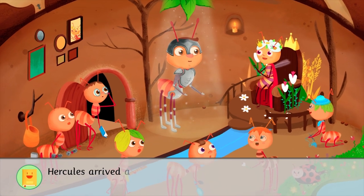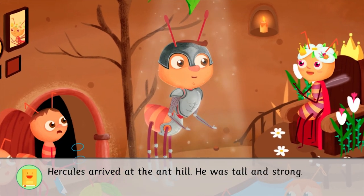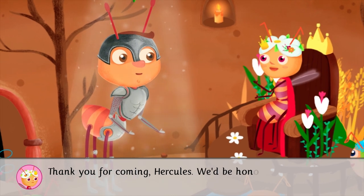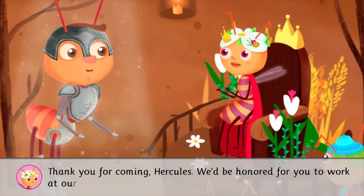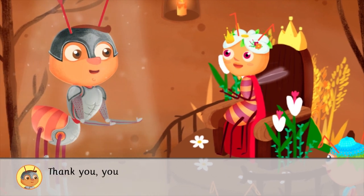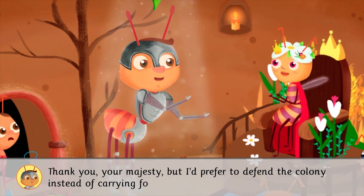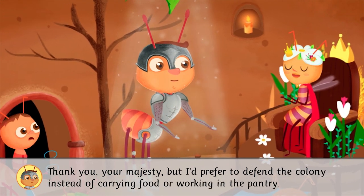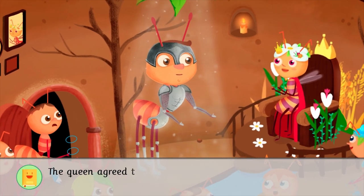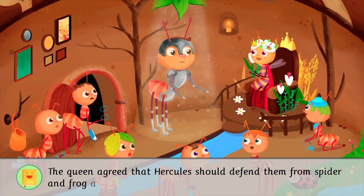Hercules arrived at the Ant Hill. He was tall and strong. Thank you for coming, Hercules. We'd be honored for you to work at our Ant Hill. Thank you, Your Majesty. But I'd prefer to defend the colony instead of carrying food or working in the pantry. The queen agreed that Hercules should defend them from spider and frog attacks.